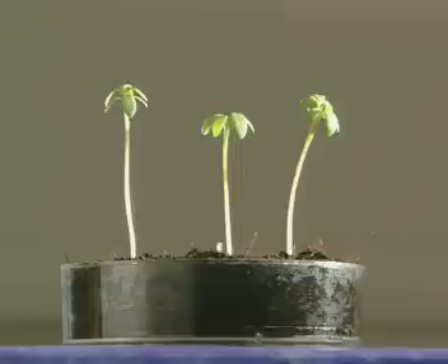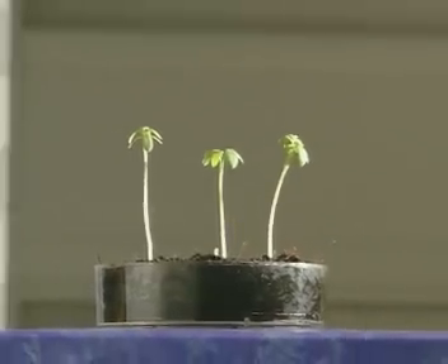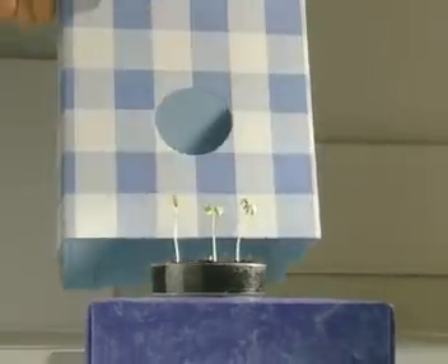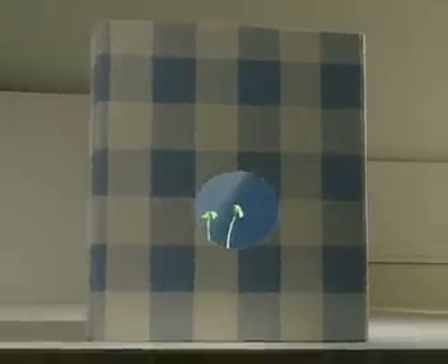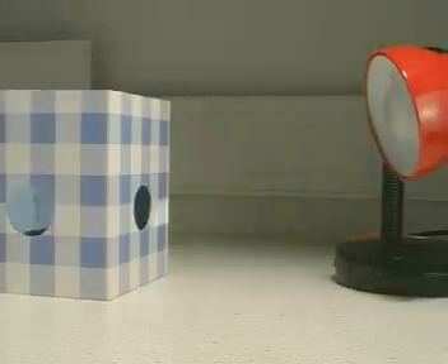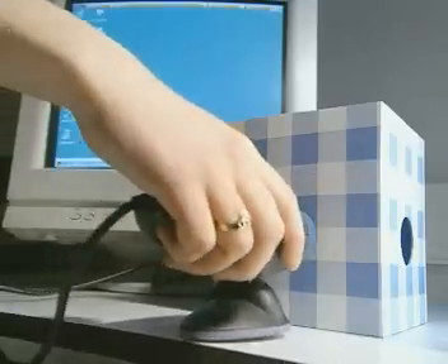Three young cress seedlings are used to investigate what happens when light falls from only one direction. A box with two holes cut into it is placed over them. A lamp shines through one hole, and a camera is pointed through the other.